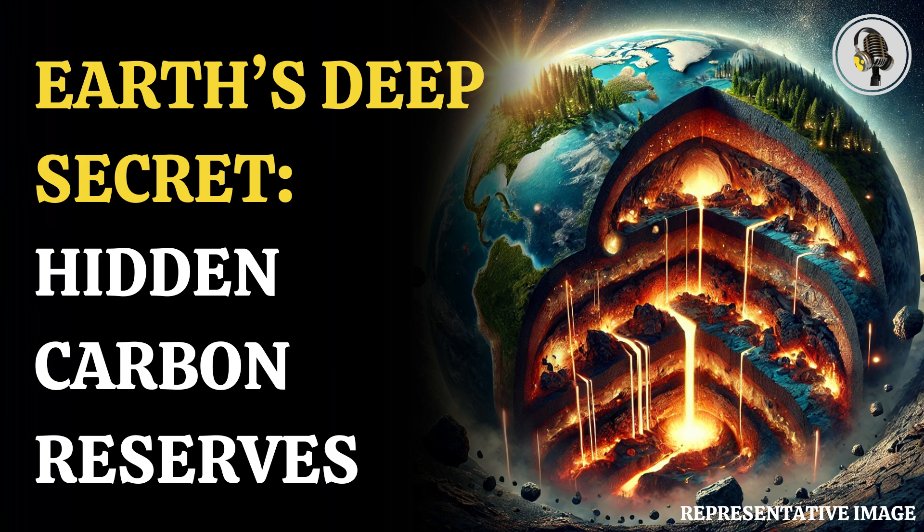Carbon situated in the deepest parts of Earth is responsible for regulating atmospheric carbon dioxide levels. Surface carbon can reach the Earth's deep zones only through plate subduction. Instead of returning to Earth from volcanoes, the carbon is pushed deeper into the Earth through chemical processes, essentially working in the Earth's favor and limiting the scope of the greenhouse effect.